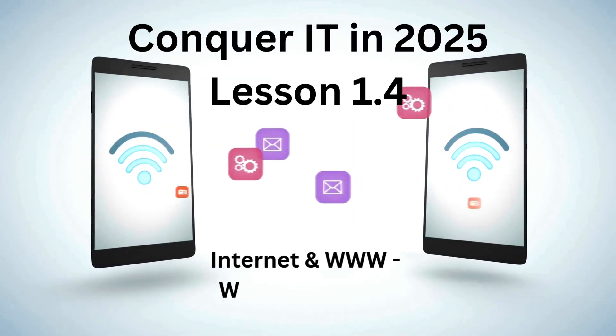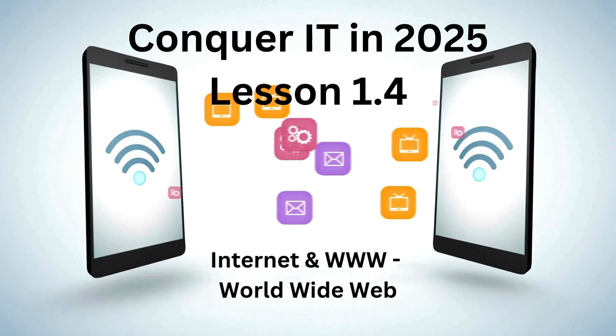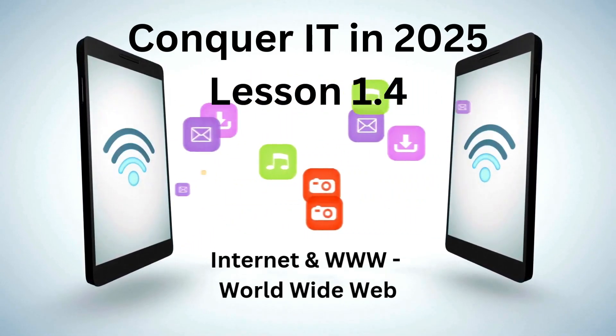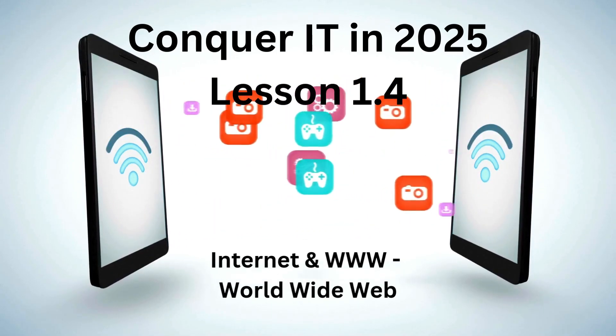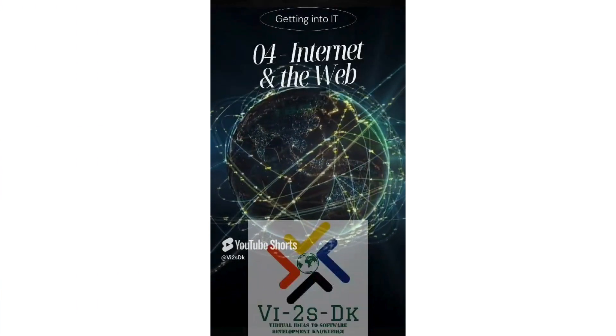Now, the internet versus the world wide web — two terms that are often used interchangeably but with distinct meanings. This 90-second lesson will clear up the confusion. Welcome to the fourth video on Getting Into IT: Internet and the Web.